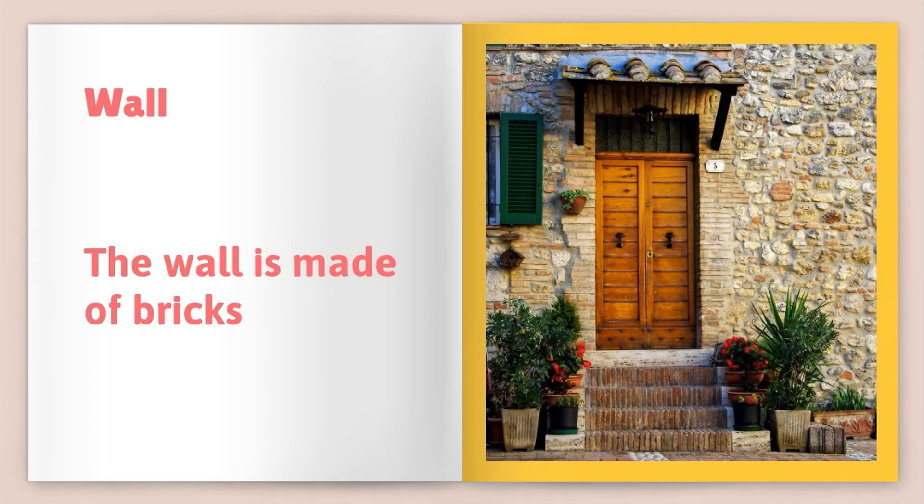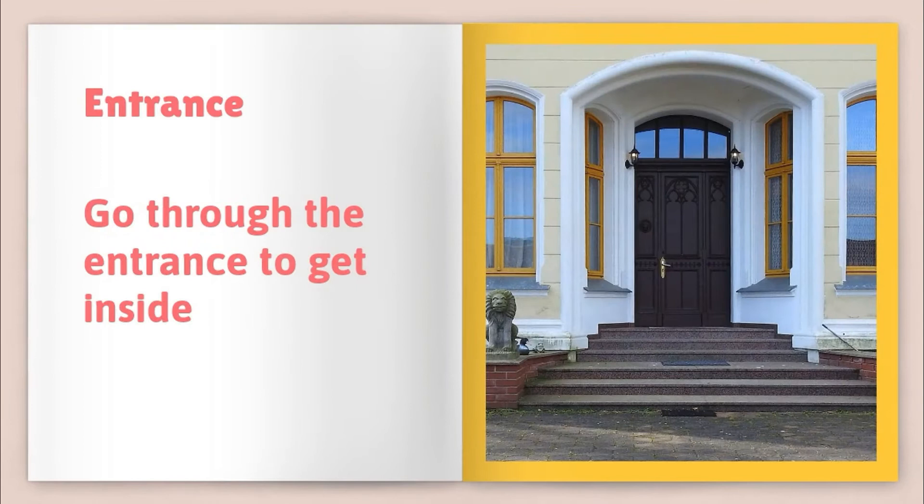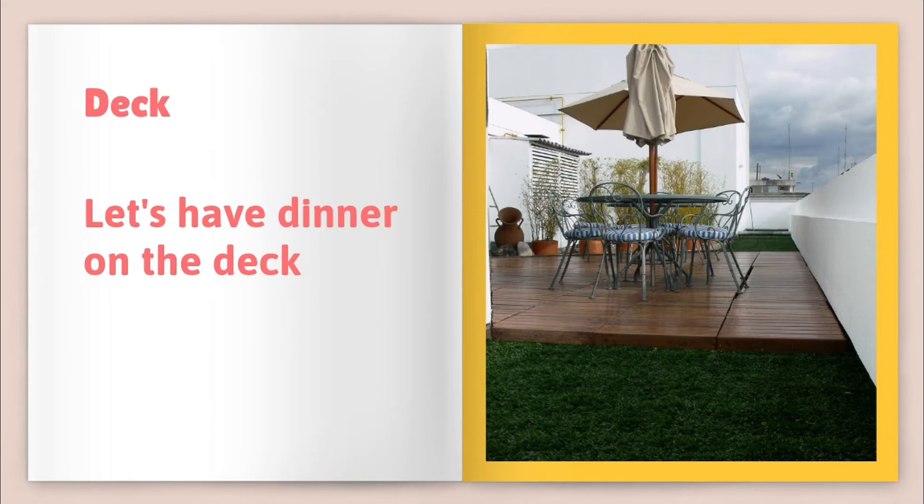Wall — the wall is made of bricks. Doormat — wipe your shoes on the doormat before going inside. Entrance — go through the entrance to get inside. Deck — let's have dinner on the deck.